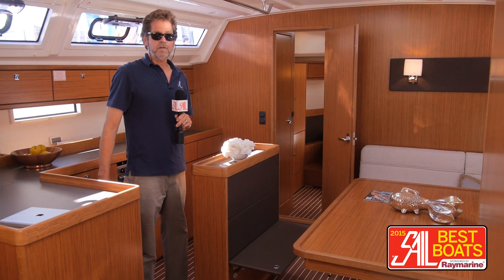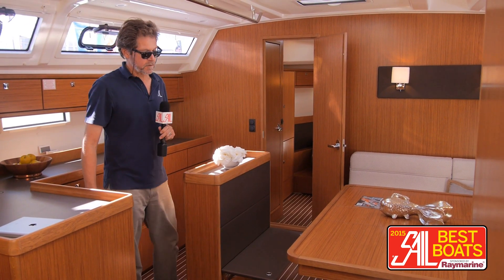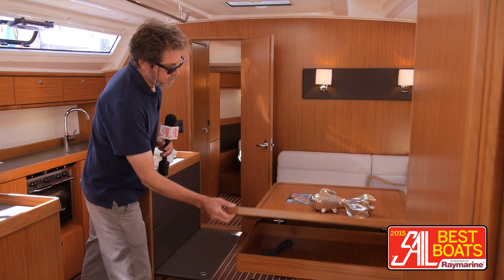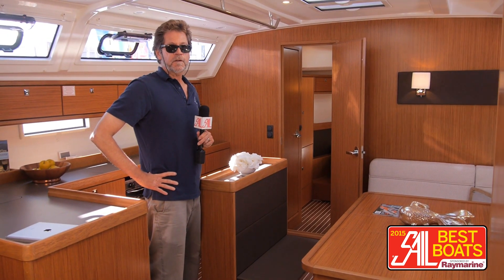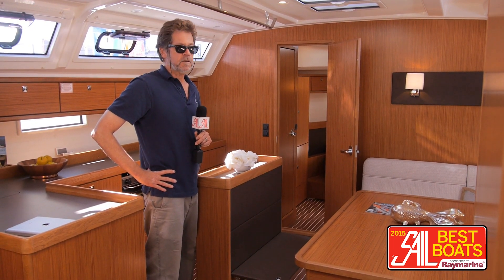There's still seating — you can pop this up and sit on that little jump seat. You'll notice there's no nav station in this layout. Bavaria has addressed that by giving you a little optional nav desk storage in the saloon table, and this is on both sides. So when you feel like pulling out your paper charts and second-guessing your chart plotter, you can lay everything out here and keep your charts in the desk, ready to go.